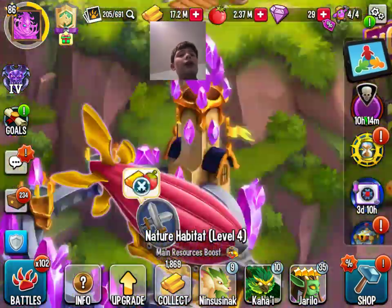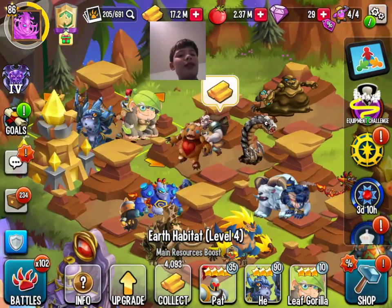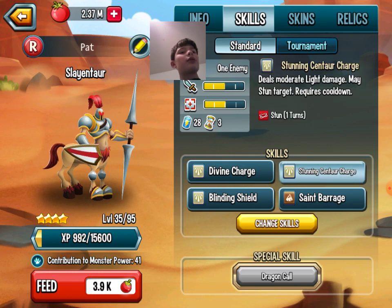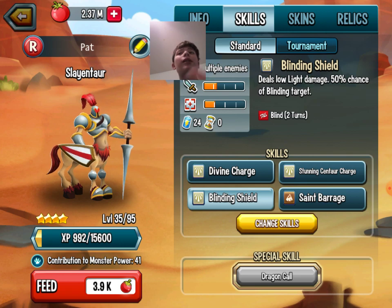For the last one with Light is Slater. You can do major damage to one enemy and then some damage to the rest, which is essentially area damage. You can stun, give a shield, and that's pretty much it.